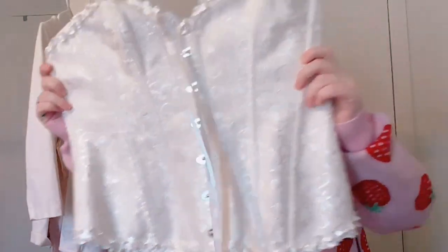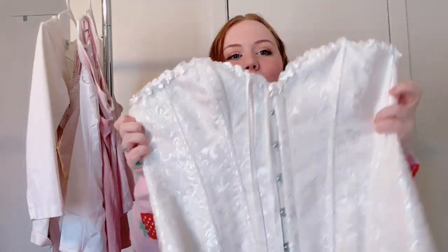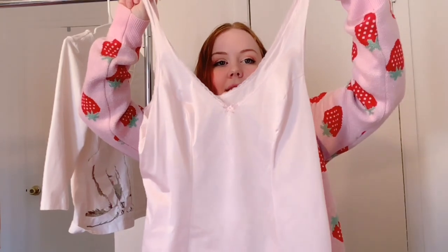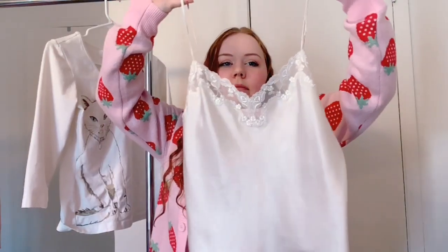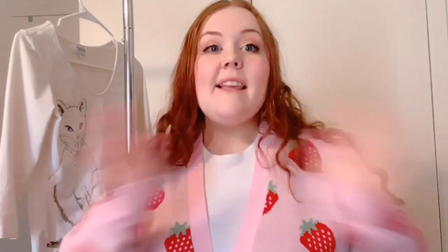I also found a white corset smushed in my t-shirt drawer — I didn't even know I had it, and it does not fit me, so it's going on my shop. Now on to the camis — let's get through these fast. Keep, donate, sell, sell, sell, sell, donate. Need to try this one on — donate. Keep, keep. Final one — keep. Tried the one on — I'm keeping it. That's it for the camis and t-shirts.